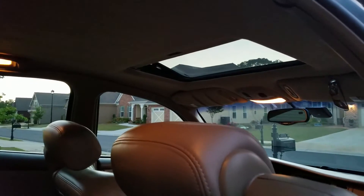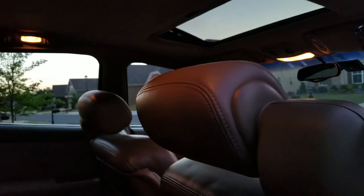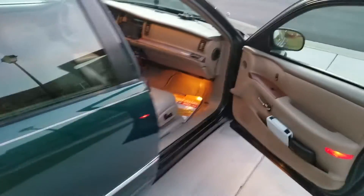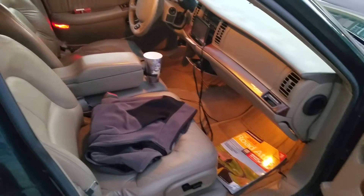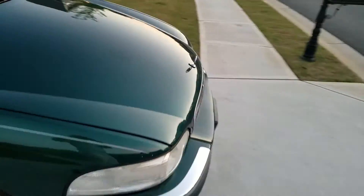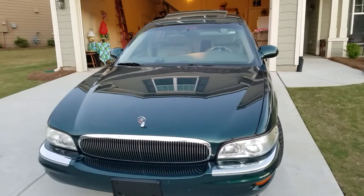It has a sunroof, which is a pretty rare option for these cars — a lot of the Ultras don't even have it. The only options it doesn't have are the grand touring suspension, the supercharger, and heated seats. That's pretty much it. I'll get an updated driving video for you guys soon — maybe I'll take another video when it's sunny out. Thanks for watching, bye.